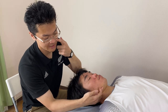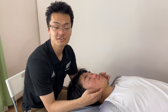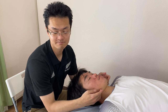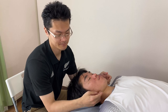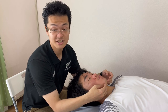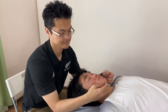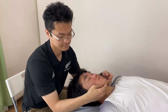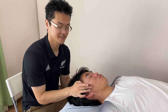Now I move to the inferior border of the jaw. It doesn't look like lymph around the jaw affects neck movement, but it sometimes affects a tight neck. By the way, this is also good for facial treatment. Now I go up to in front of the ear.